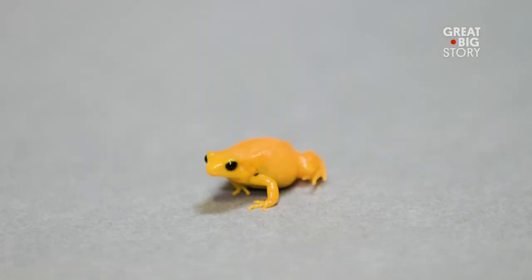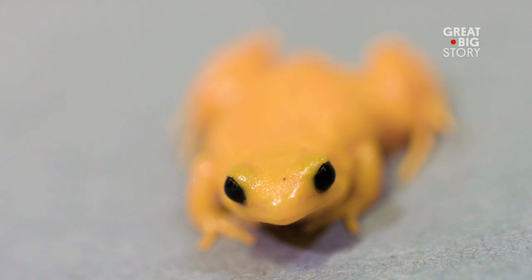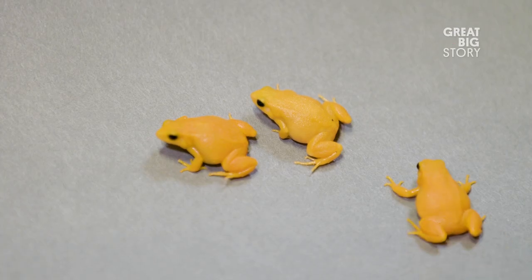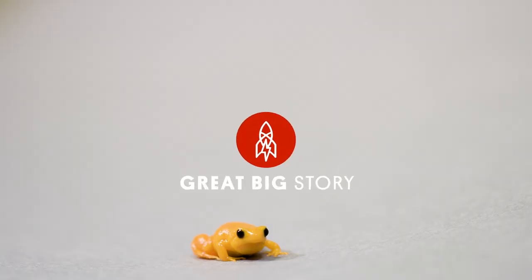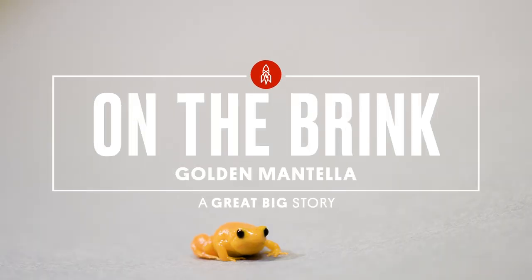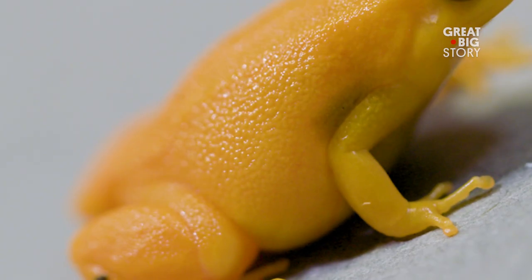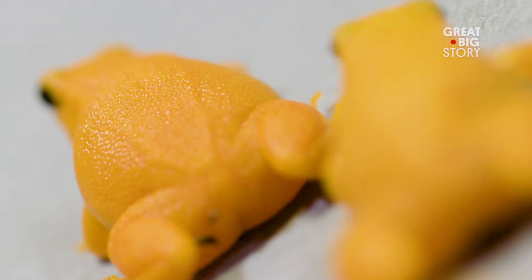This is a golden mantella. They are critically endangered and only found in a mere four square miles in part of east-central Madagascar. At only one inch long, this little one is actually fully grown, but what they may lack in size they make up for in color. Their mildly toxic skin is bright yellow, orange, and sometimes red.